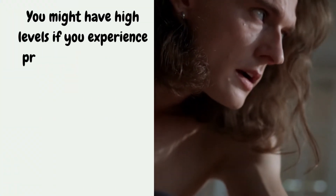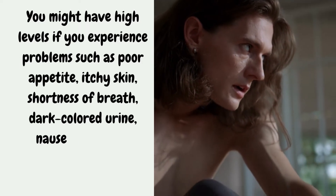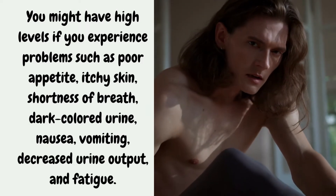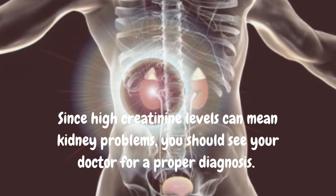How do you know if you have high creatinine levels? You might have high levels if you experience problems such as poor appetite, itchy skin, shortness of breath, dark colored urine, nausea, vomiting, decreased urine output, and fatigue. Since high creatinine levels can mean kidney problems, you should see your doctor for a proper diagnosis.